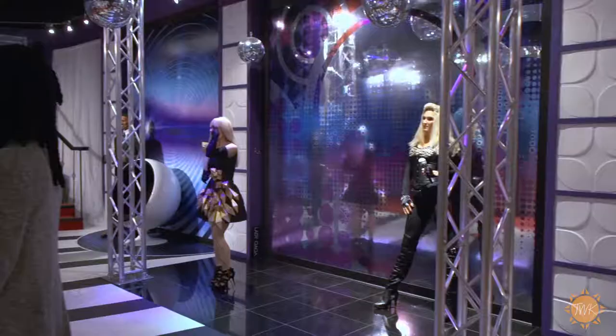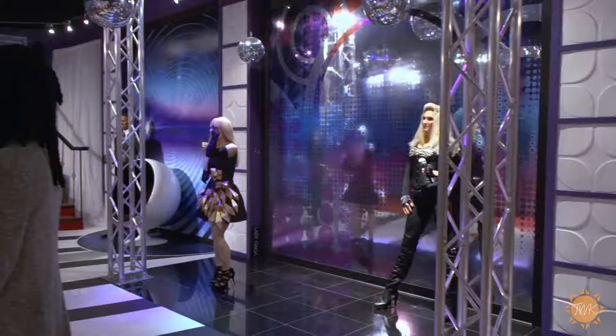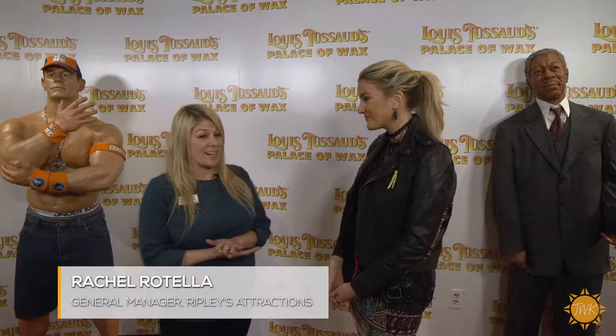I'm here with Rachel Rotella, the general manager of Ripley's Attractions. We're standing in a room full of what appears to be people, but they are indeed wax figures. We have different celebrities and historical figures, from the newest president Donald Trump to old historical figures like all the presidents of the United States. Louise Tussaud's Palace of Wax has been around for quite a while — tell us how it has evolved.